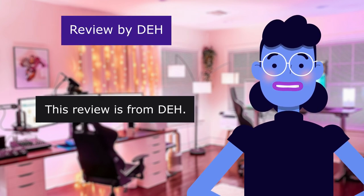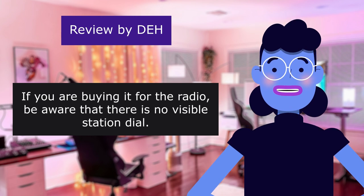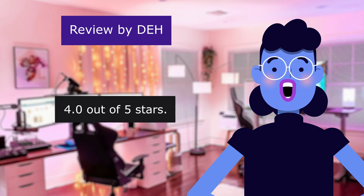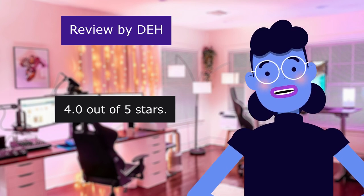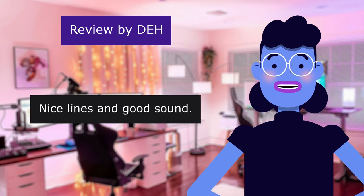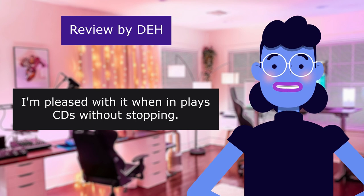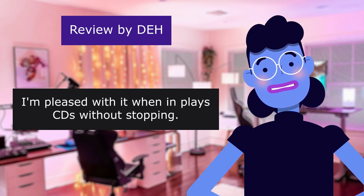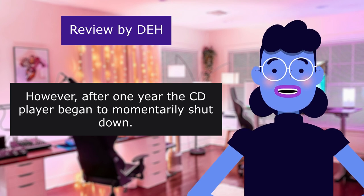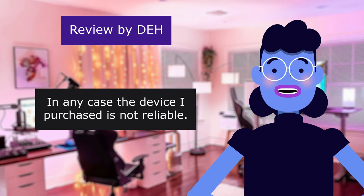This review is from DEH. If you are buying it for the radio, be aware that there is no visible station dial. Began to momentarily shut down. 4.0 out of 5 stars. This is a cute little device. Nice lines and good sound, though it is quite annoying. I'm pleased with it when it plays CDs without stopping. However, after one year, the CD player began to momentarily shut down. In any case, the device I purchased is not reliable.